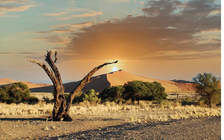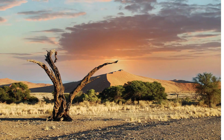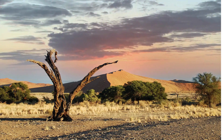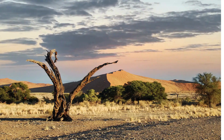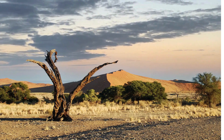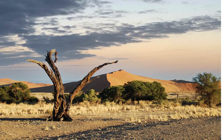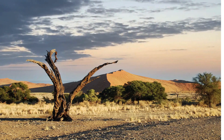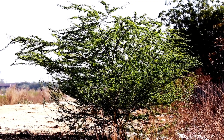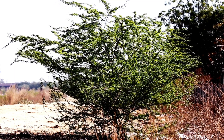Acacia trees, found in various hot desert regions around the world, have developed a range of adaptations to thrive in harsh, arid environments. Many acacia species have deep taproots that allow them to access water stored deep in the ground, ensuring their survival during prolonged periods of drought. The acacia tree can store up to 120 liters of water in its roots. Their wide canopy provides shade, reducing soil temperature and slowing water evaporation from the soil.